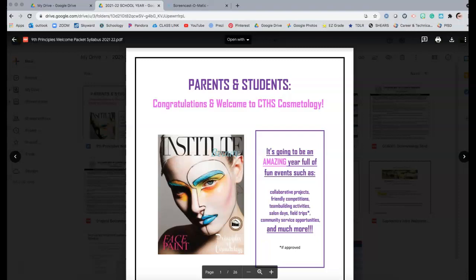Over the course of being an instructor here at CTHS for Pasadena, I've been able to accumulate this information. This is just the cosmetology one, but it's something that maybe you can take some ideas from and incorporate into either your syllabus or your welcome packet.